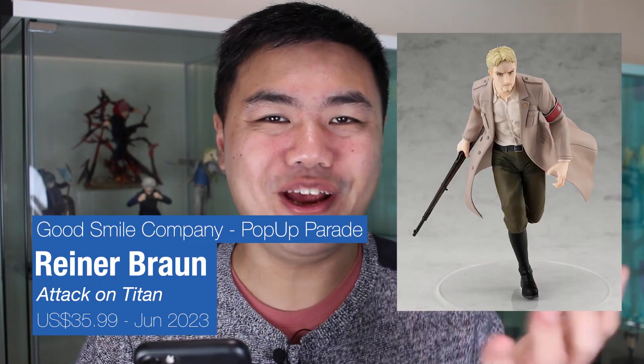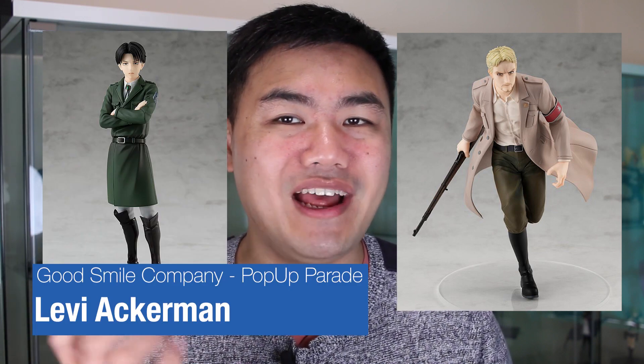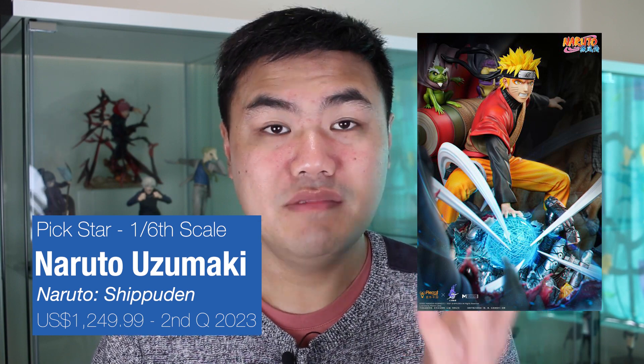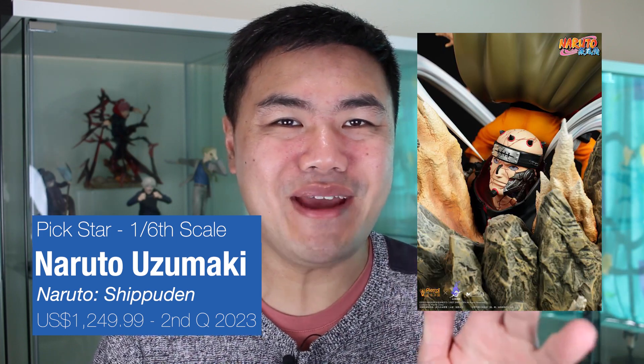First up, we have the pop-up parade of Rayna. I love an action pose and this goes well with the pop-up parade Levi. Next up, we have a scale figure of Konan from Naruto. This is a really cool figure that basically lights up - just look at all those details on her wings. We have a one-sixth of Naruto, the immortal mode. This also has an element where it glows. Check out all those details on Naruto - he has the toad sages on his back and all the effects going off, and the paint on the ground.